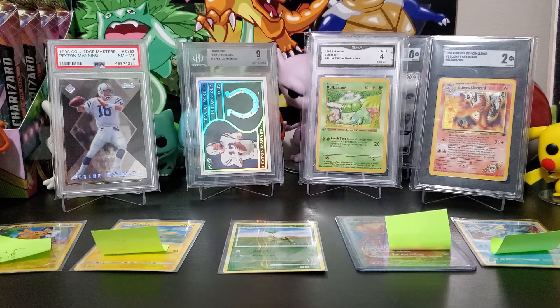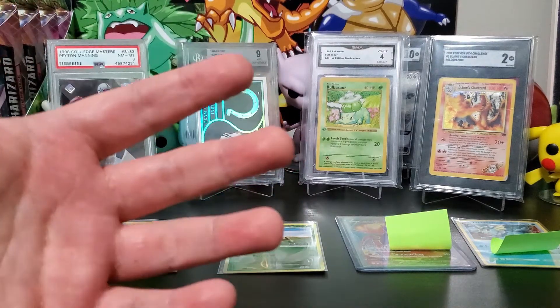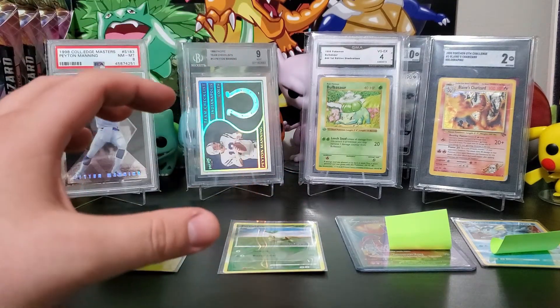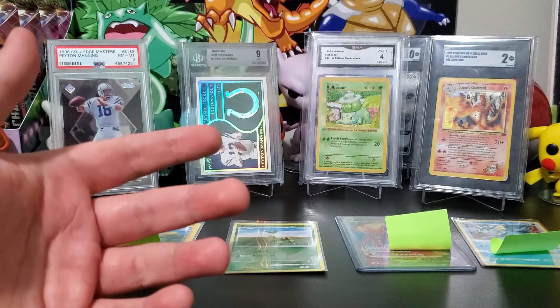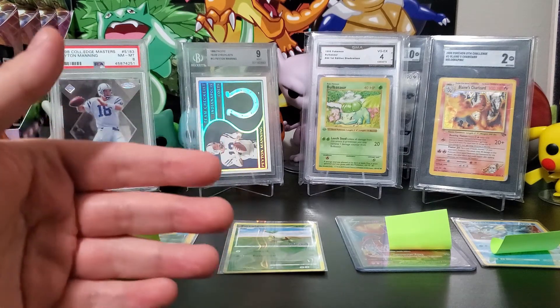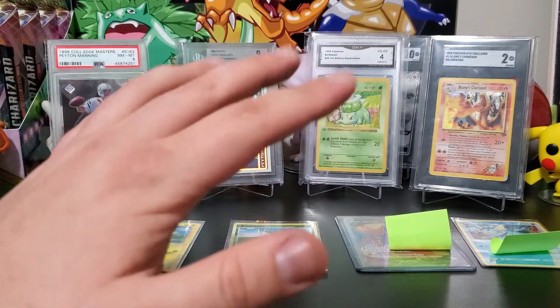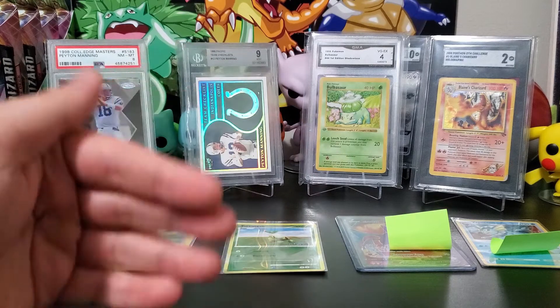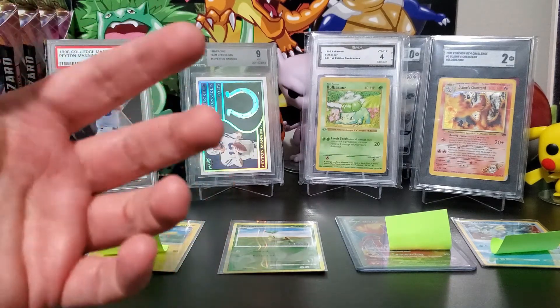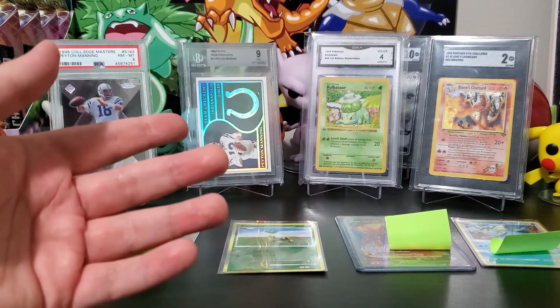Once you decide which grading company to go with, how do you know if a card is worth sending and if you'll get a return on your dollar? I always think about the worst-case scenario. Say I want to send a card to PSA — I'll look at the card and ask, what's the lowest possible grade it could get? If I'm looking to resell it once it's graded, I want to see what the lowest grade and price point would be, and I can do that by looking at their population report.